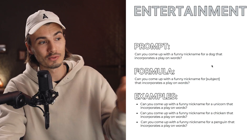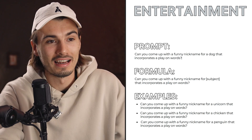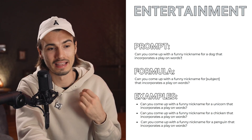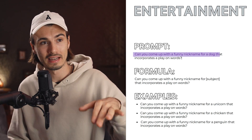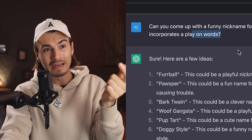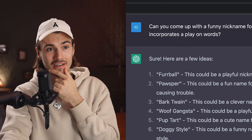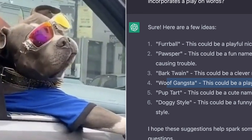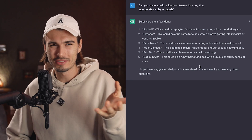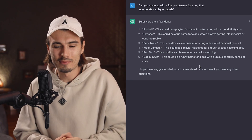To round this out, we'll use one of my favorite entertainment prompts. Let's say you got a new dog and you need a name for it. Instead of going about it the old school way, how about saying: can you come up with a funny nickname for a dog that incorporates a play on words? The keyword 'play on words' is so effective here — this never ceases to amaze me. Wolfgangsta, Doggystyle, Posper, Bark Twain. The answers from this particular prompt are just really good, and that's the way I feel about so many of these.